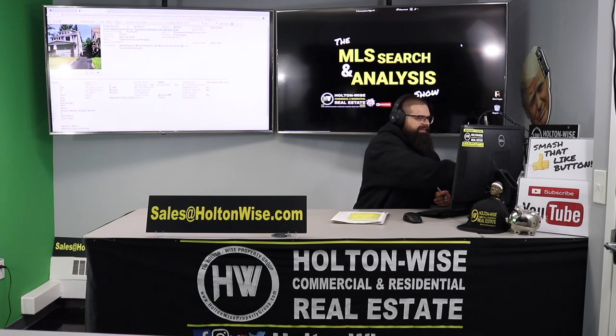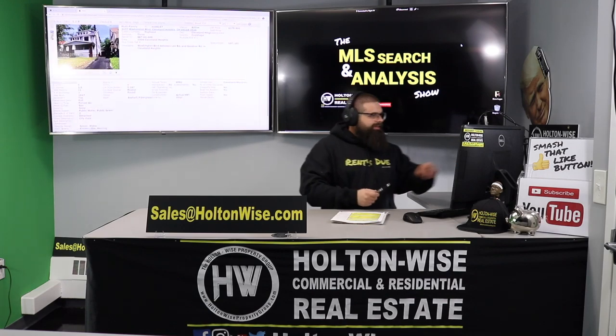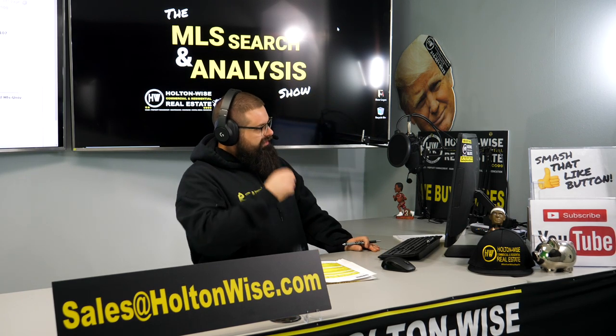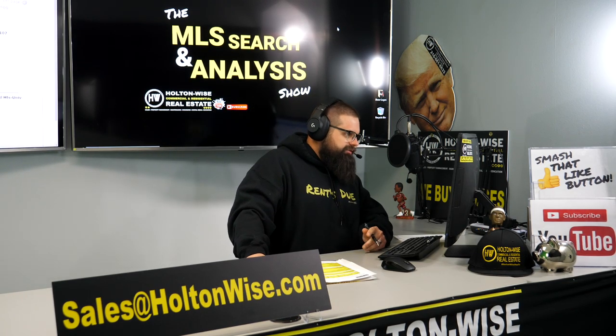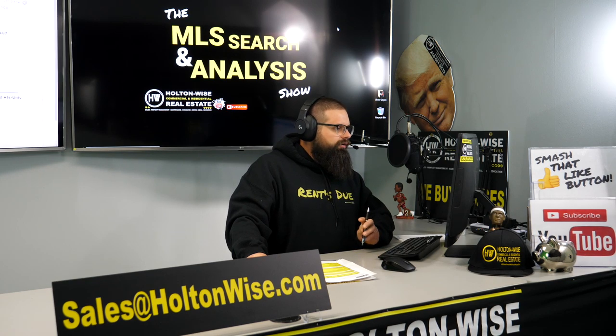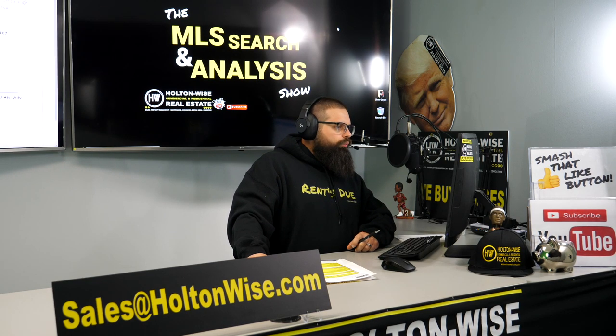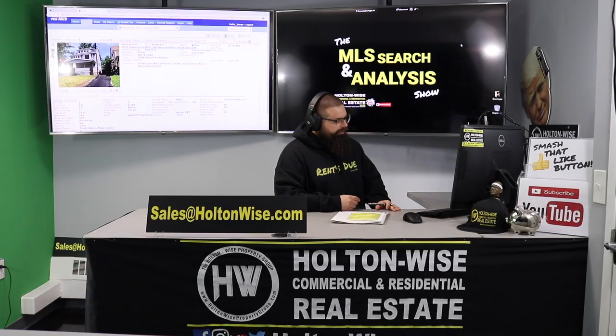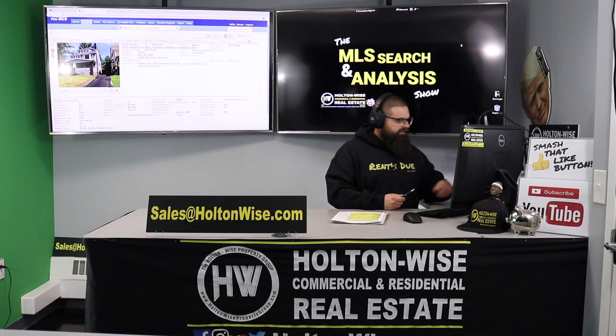The property I found for Jerry is 3277 Washington Boulevard, Cleveland Heights, Ohio 44118. This is a triplex listed at $179,900.